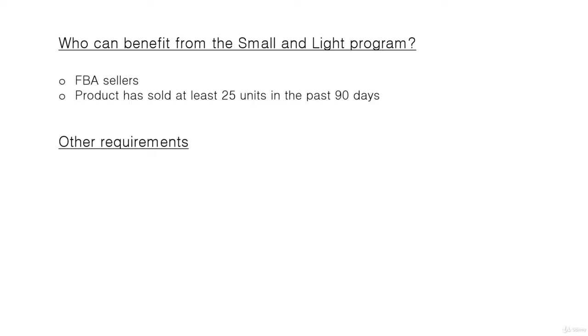This means you cannot enroll a brand new listing into the Small and Light program. But it does mean you could potentially look at products — perhaps not for your very first listing, but once you have some experience — that would not make enough profit with regular FBA fees but would be profitable with the Small and Light program.